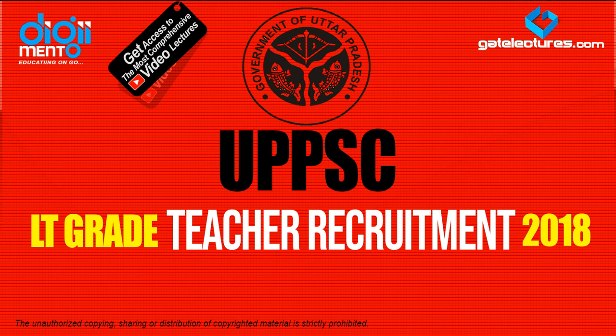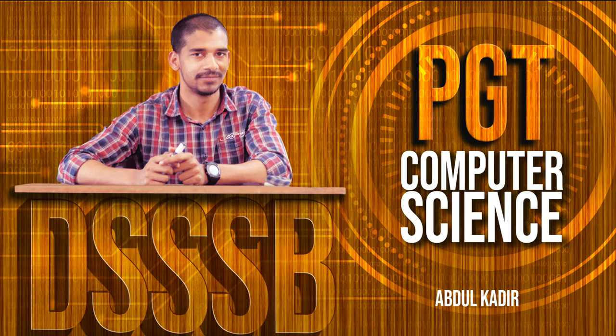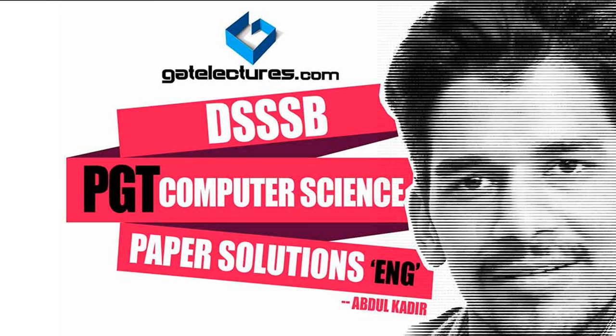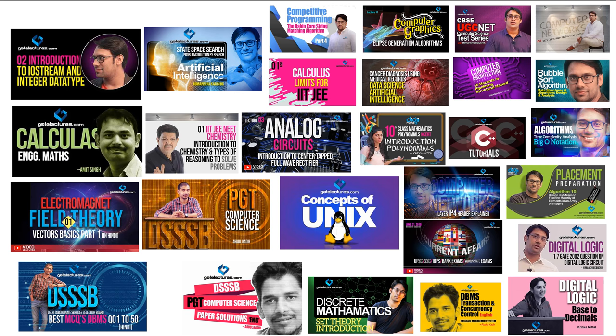You can also check out the various free video lectures we are providing on YouTube for various examinations. For UPPSC, we are regularly uploading content on YouTube — you can subscribe to our YouTube channel to get the latest content regarding preparation for these examinations, whether it is UPPSC, DSSSB, or video lectures for placement preparation.